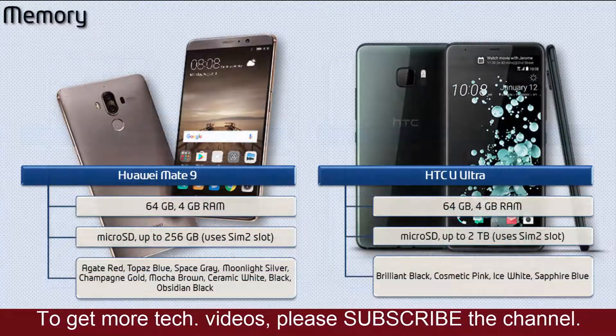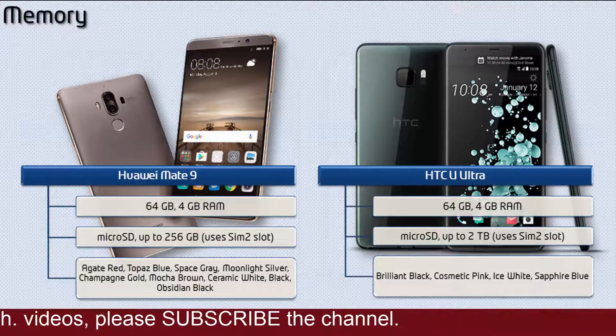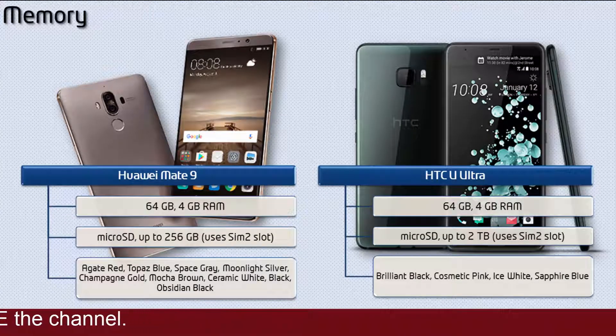Talking about internal memory, the Mate 9 comes with 64GB of internal storage and 4GB RAM, and it also supports microSD up to 256GB. Huawei has produced this device in Agate Red, Topaz Blue, Space Grey, Moonlight Silver, Champagne Gold, Mocha Brown, Ceramic White, Black, and Obsidian Black colors.